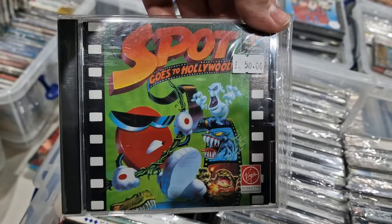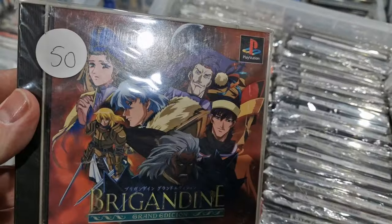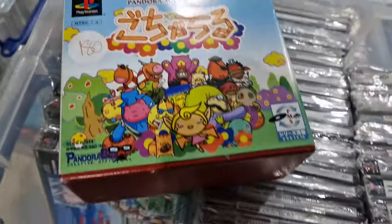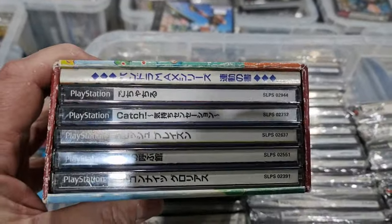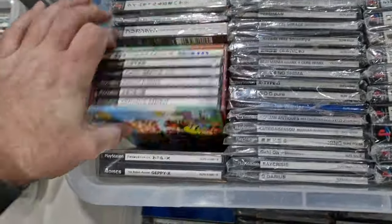Spock Goes to Hollywood, which is pretty rare in Japan. Brigandine RPG — quite a scarce one. This is a strange box: the Pandora Max Series Volume 5, which basically has five games in it. It's a very unusual box set — you don't see that very often.